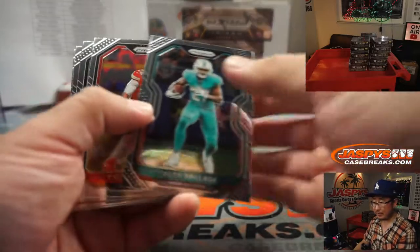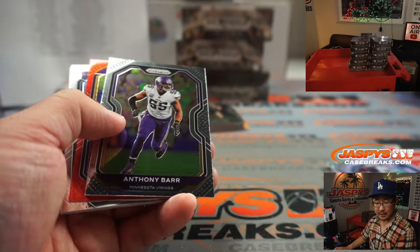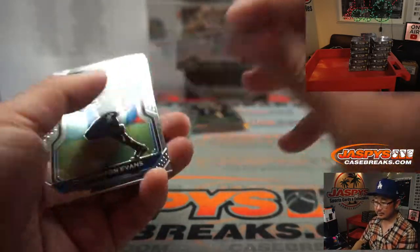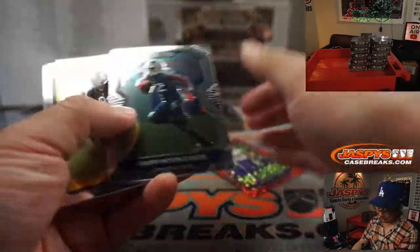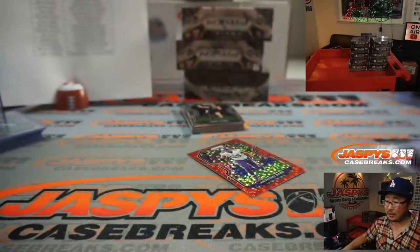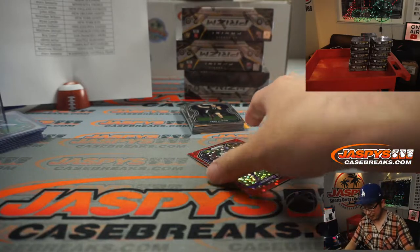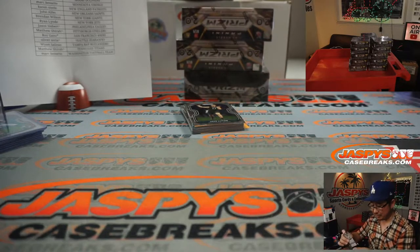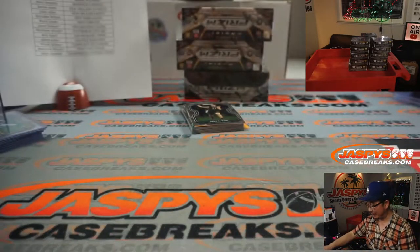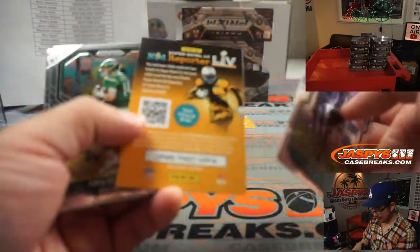Is the Impeccable on the website still available? Says 12 teams left. Your friend said you had no Impeccable — don't listen to your friend, just go to the website. JaspisCaseBreaks.com, that's the truth, not your friend. Unless your friend works for Jaspi's — probably not. You check the site yourself, you fact-check your friend.